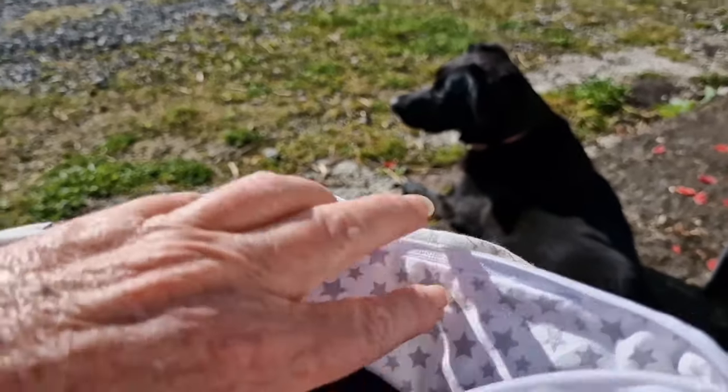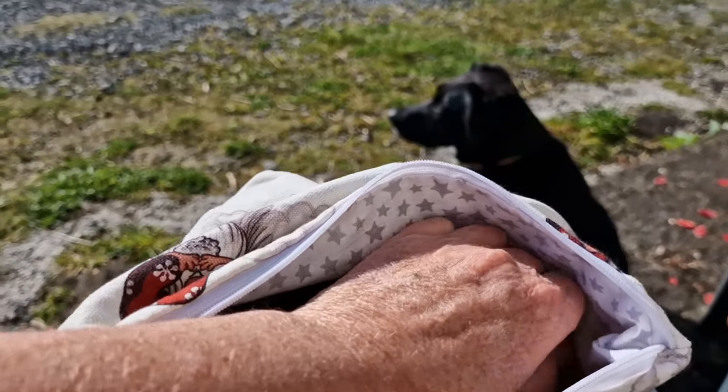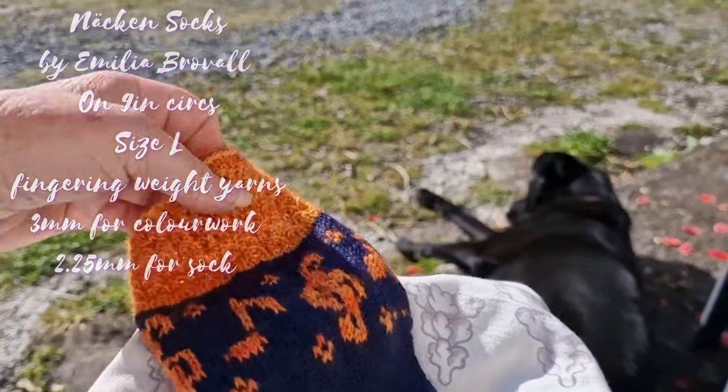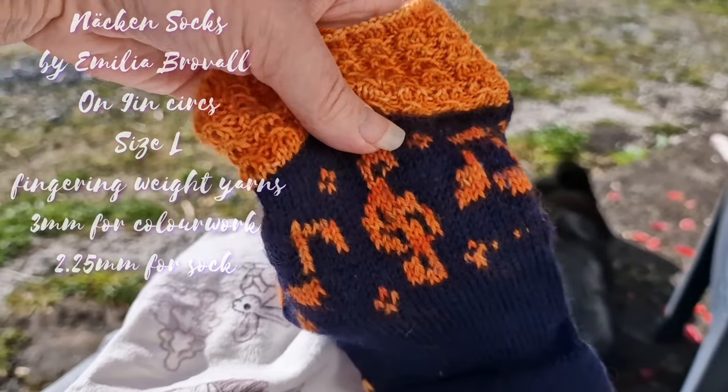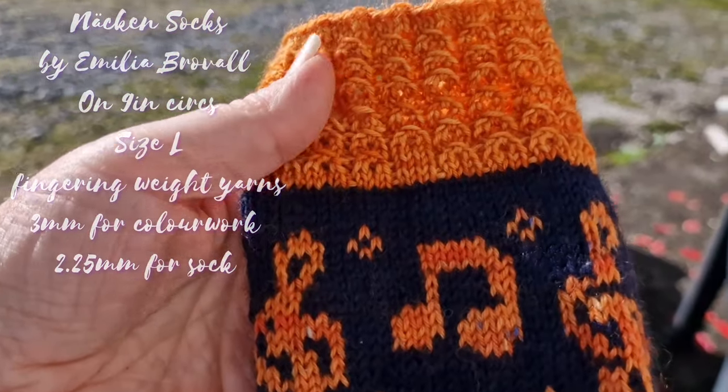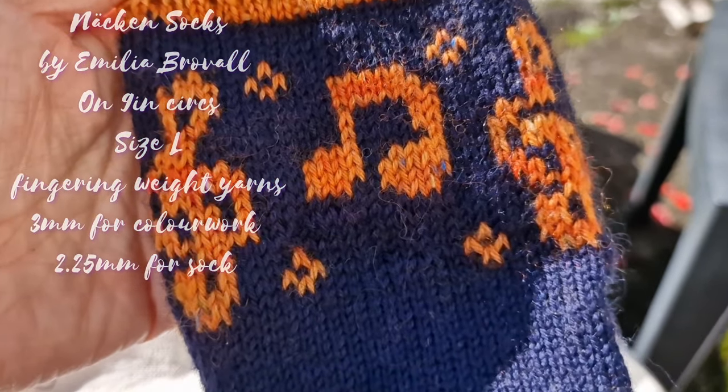So this is going to be a little vlog about just a few of the things I'm working on — a little glimpse of the many things I've been working on. I want to talk about coming vlogs over the coming days. I'm out here because this is Tom's birthday present. I finished the first of his socks by Amelia Brovel of Knitting with Amelia and Style podcast.